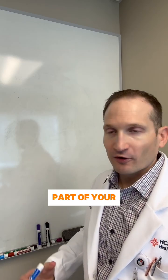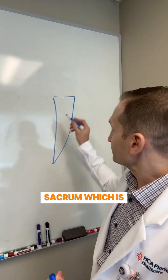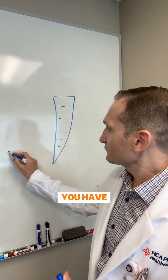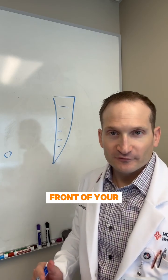Your pelvis, which is the lower part of your body — you have your sacrum, which is the backbone. In the front, you have what we call the pubic symphysis, which is the hard structure kind of in the front of your pelvis.